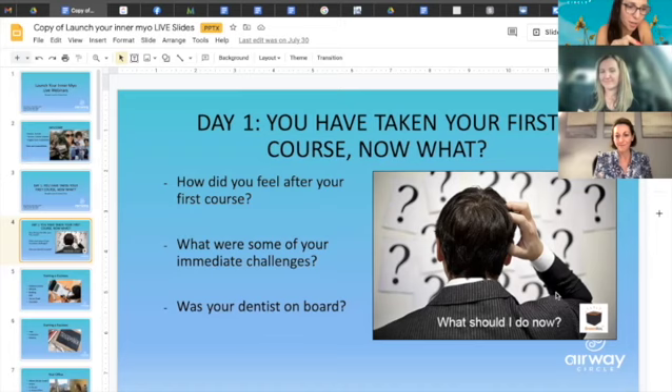A couple of girls took Launch Your Inner Myo before they took their first myofunctional therapy course. They said, 'I want to go ahead and do Launch Your Inner Myo because I know the business side is important.' To my surprise, she was so happy — 'I do not have to worry about this anymore. Now I can focus on learning and treating patients. My email is HIPAA compliant, my LLC is in place — everything is done and I don't have to go back to it while trying to learn myo.'